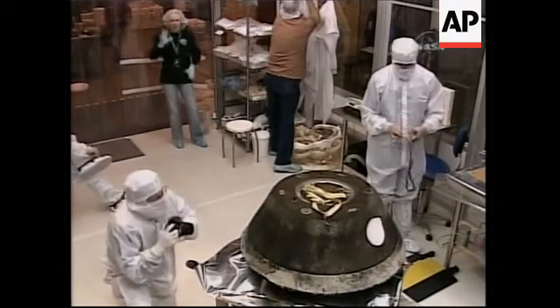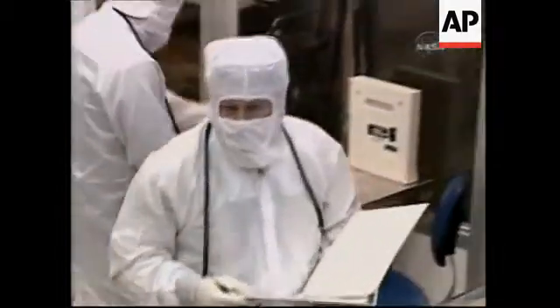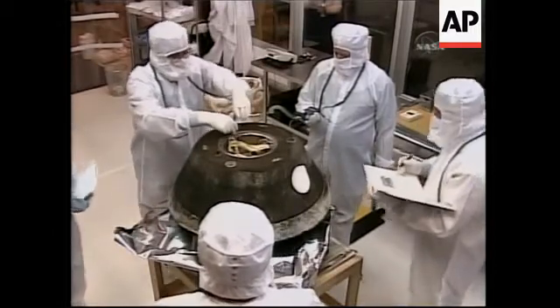They're putting on clean garments and there's the capsule, you've already seen it. These are the first — taking notes — and these are all carefully planned out in the procedures. What he's doing now is starting to remove the back part of...